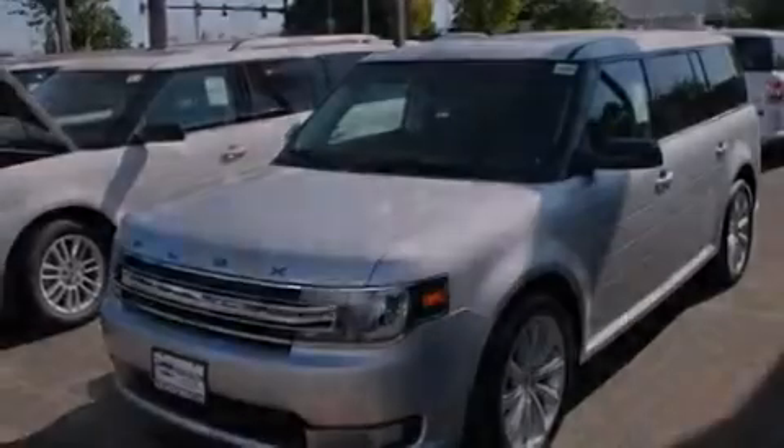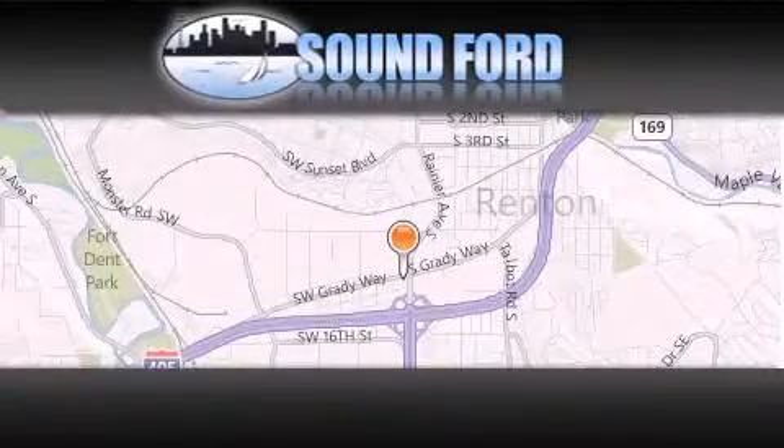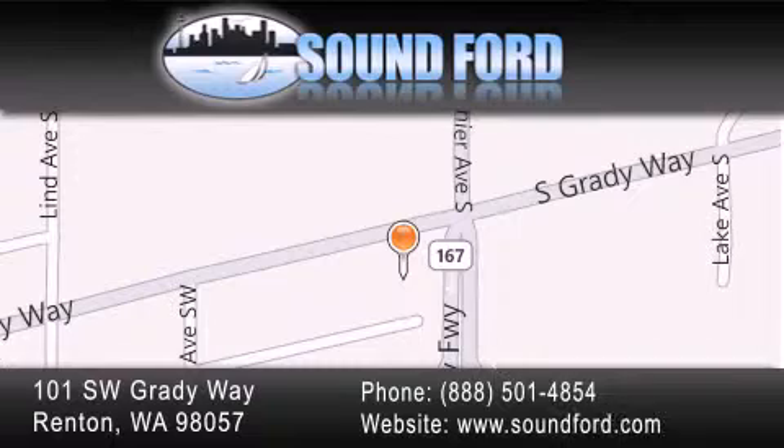Call or visit us right now and arrange your test drive today. Sound Ford is located at 101 Southwest Grady Way in Renton. Our goal is to exceed all of your expectations to ensure that you'll return for future visits.